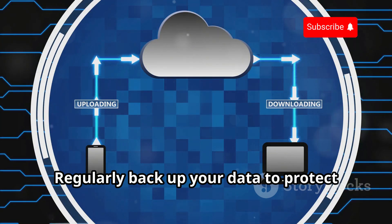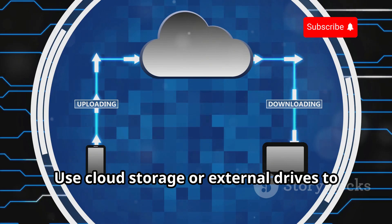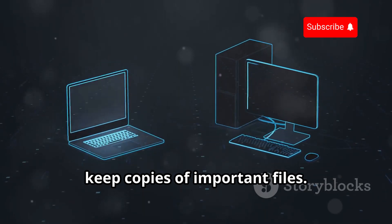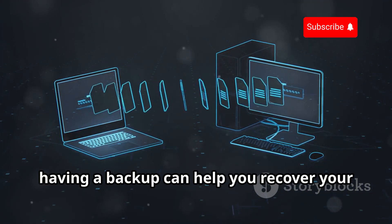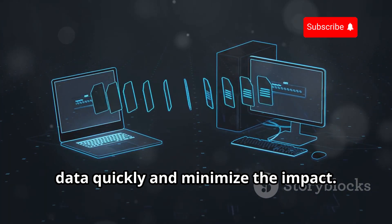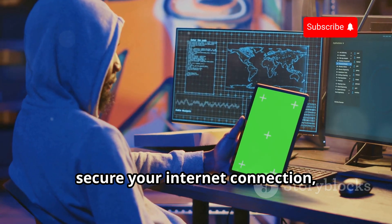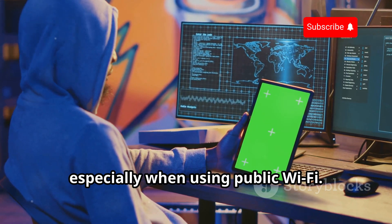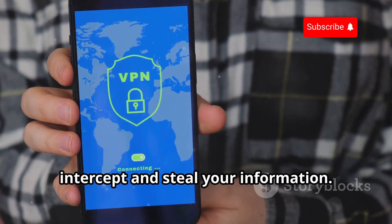Regularly back up your data to protect against data loss due to cyber attacks or hardware failures. Use cloud storage or external drives to keep copies of important files — in the event of a cyber attack, having a backup can help you recover quickly and minimize the impact. Use a virtual private network (VPN) to secure your internet connection, especially when using public Wi-Fi, as a VPN encrypts your data, making it difficult for cyber criminals to intercept and steal your information.